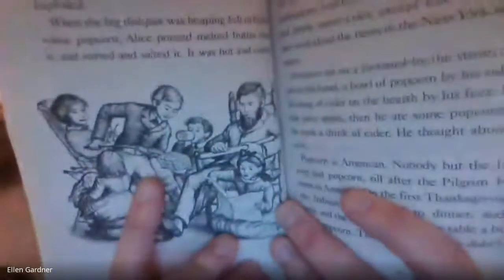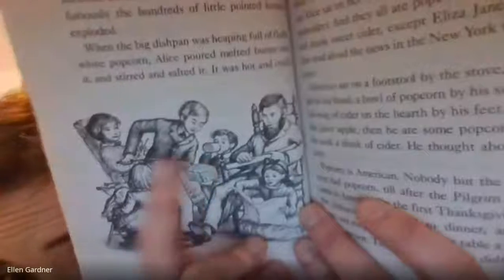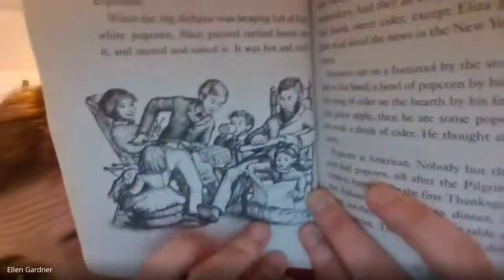It was a fine stove — it warmed the dining room and the parlor, its chimney warmed the bedrooms upstairs, and its whole top was an oven. Royal opened its iron door and with the poker he broke the charred logs into a shimmering bed of coals. He put three handfuls of popcorn into the big wire popper and shook the popper over the coals. In a little while a kernel popped, then another, then three or four at once, and all at once, furiously, the hundreds of little pointed kernels exploded. There's his experience making popcorn — that little basket with the corn going above the fire, and there's the whole family.